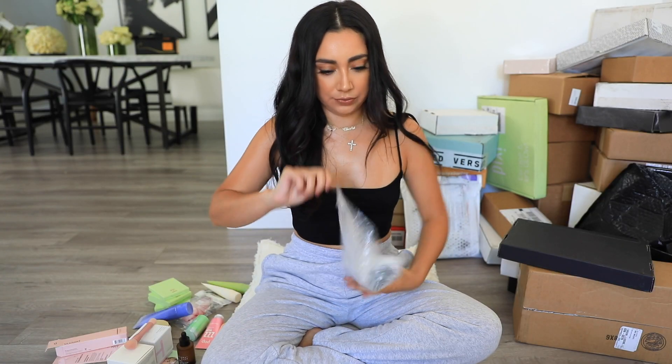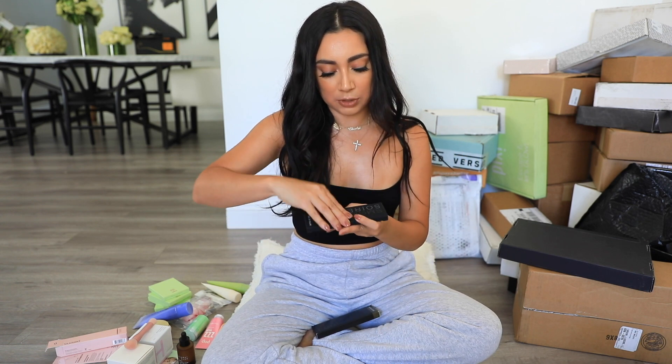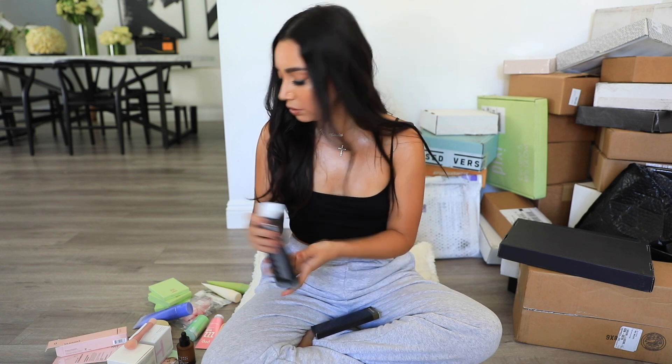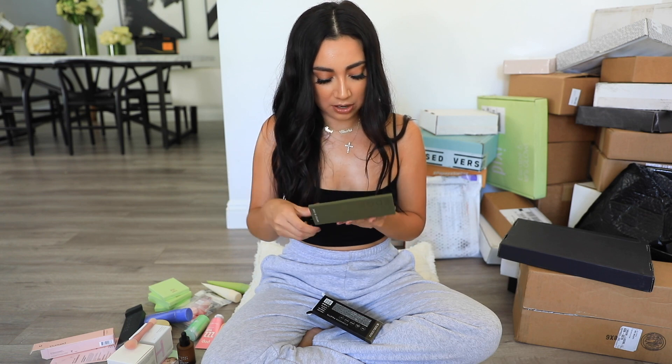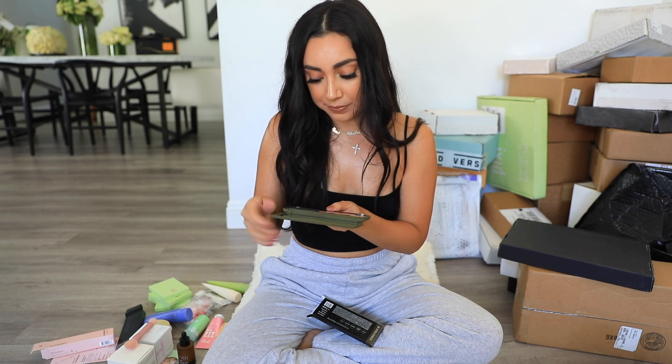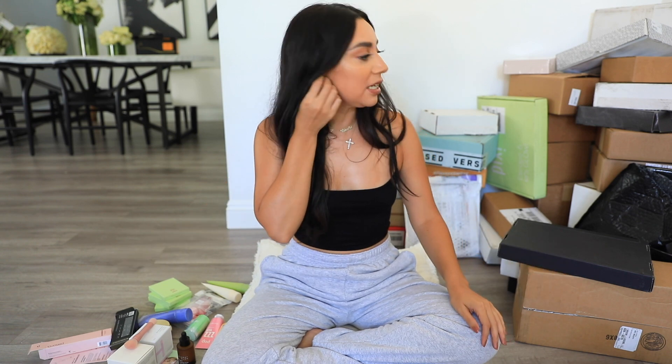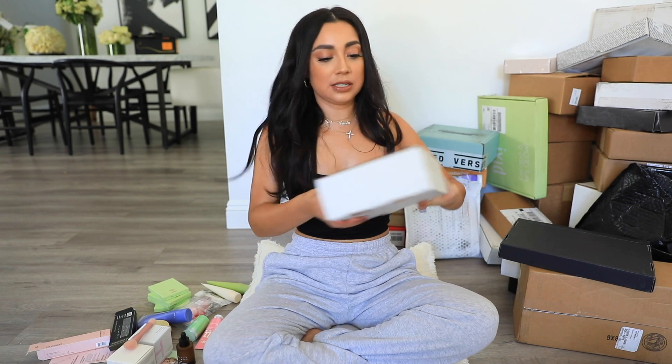Next we have a package from Dose of Colors — I love Dose of Colors. After this I have to go to the office to shoot pictures; we're launching some new sunnies on August 3rd. This palette is called Smoky Soiree — perfect for fall and holiday. And this one is called Cutting Edge — oh my god, how pretty is that? Wow. So we got two palettes from Dose. Now that I'm seeing all this I'm so excited to start trying new stuff.